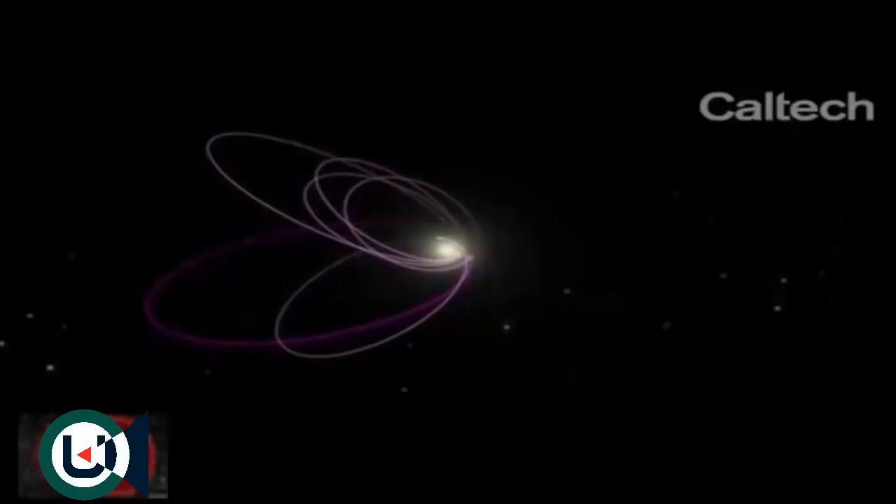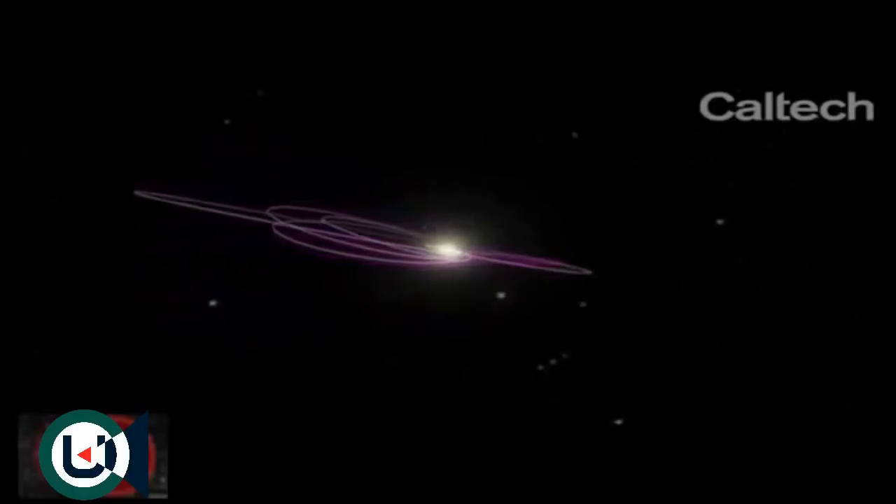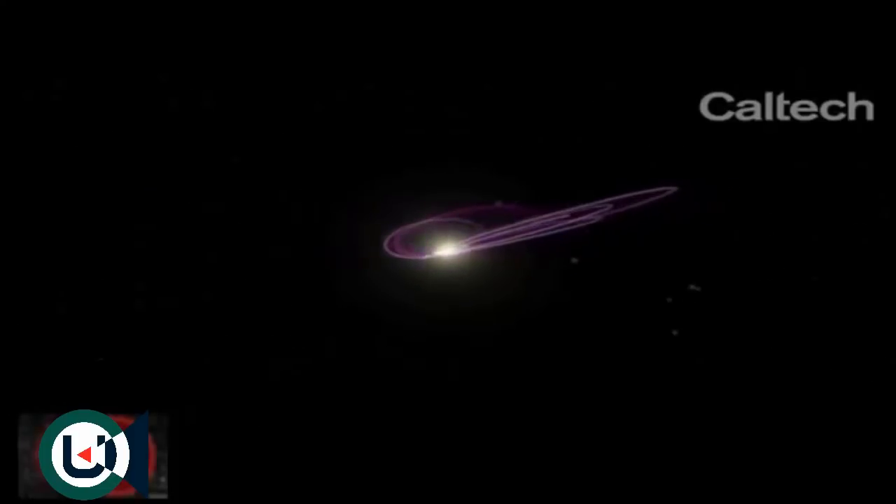When we looked at the outer solar system, we realized that while most of the very distant objects — these objects beyond Neptune, beyond Pluto — they all go around the sun and they're all sort of pointing off in all different directions. But the most distant objects all swing out in one direction in a very strange way that shouldn't happen.